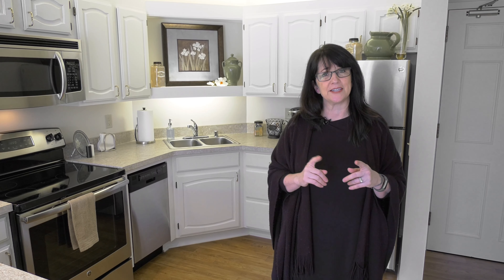Welcome to the Salerno. This is our 640 square foot beautiful one-bedroom, one-bath, independent living apartment home in our West Residence. My name is Jackie. I'm your Senior Living Specialist and I'll be giving you a tour today.